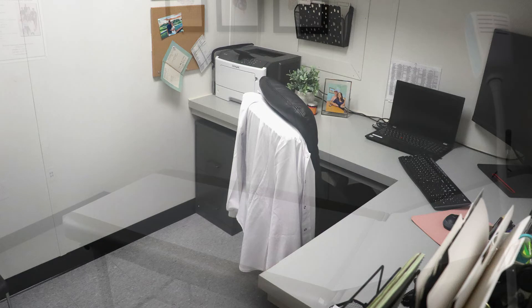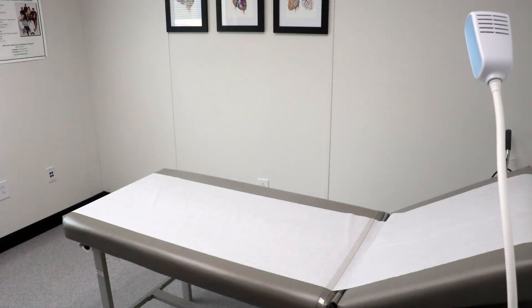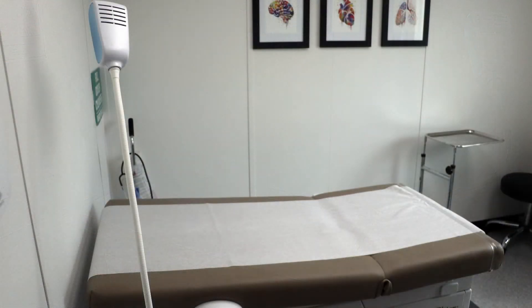We have the new bed on order that's coming in. This is our old bed from our old clinic. But this is really nice — nicely done. Very nice and clean.